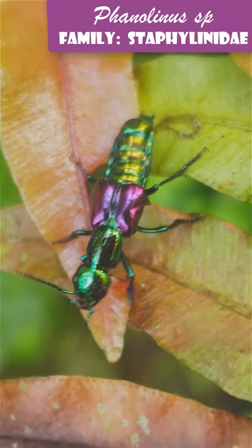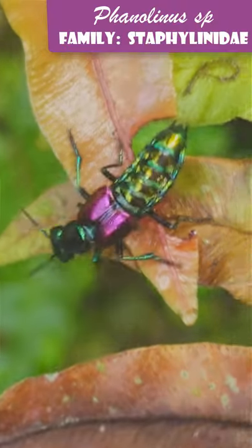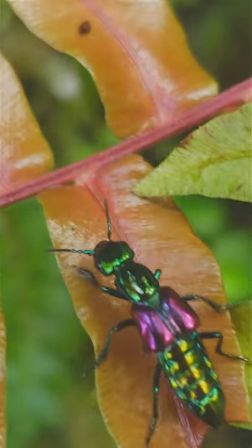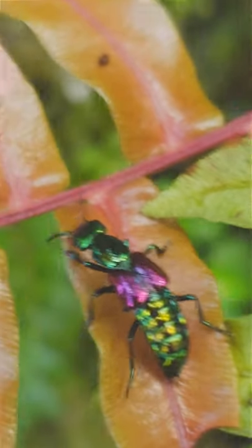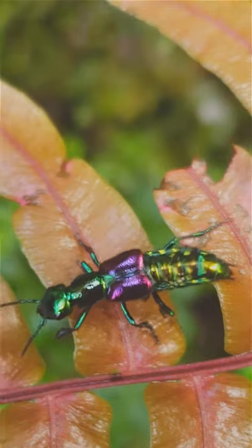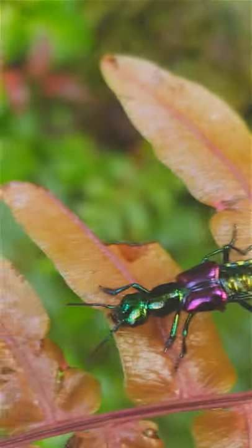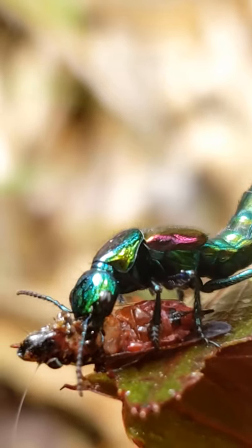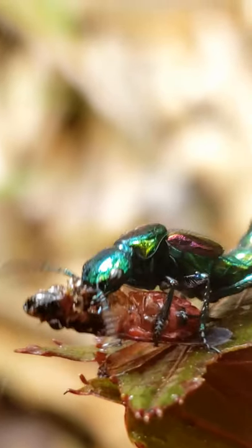This is a very beautiful beetle in the family of the rove beetles, or Staphylinidae, and unfortunately this genus isn't really well defined or described, or its biology isn't really well known, so I can't really tell you that much about it, like why it's shiny or anything like that. But I can tell you it's predacious, and I can tell you that because I found another in the same genus chowing down on what looks like to be a plant hopper.